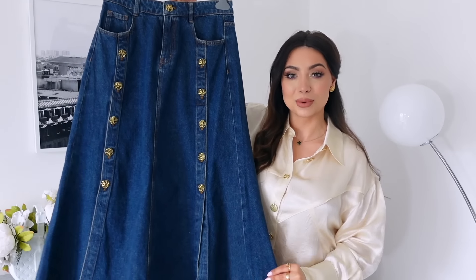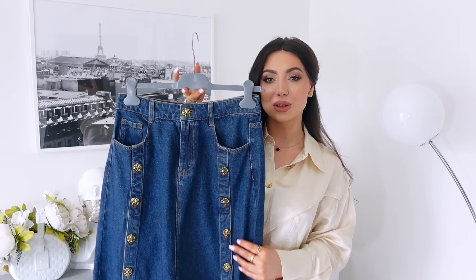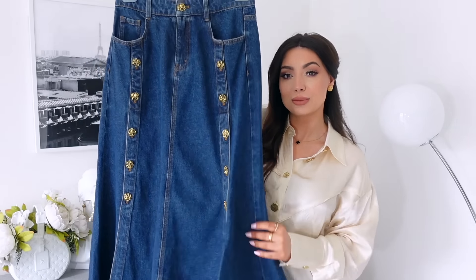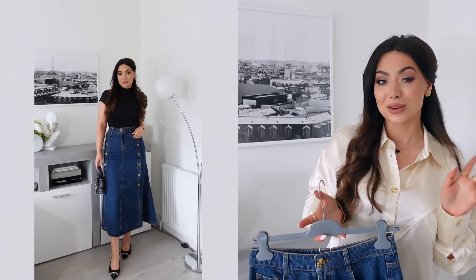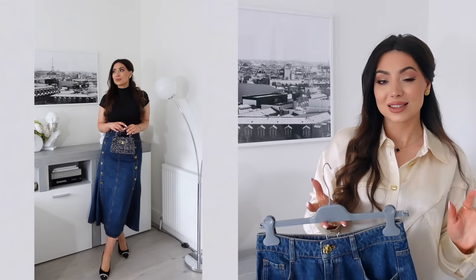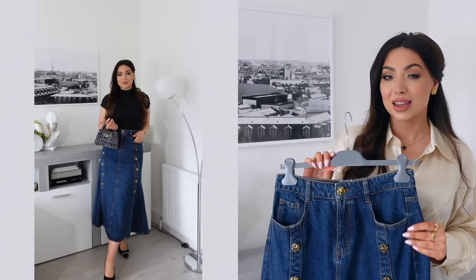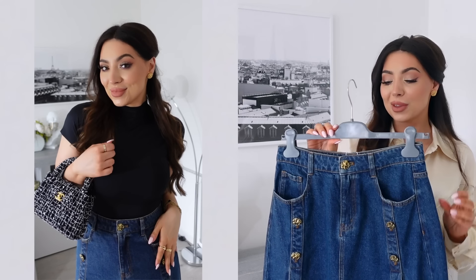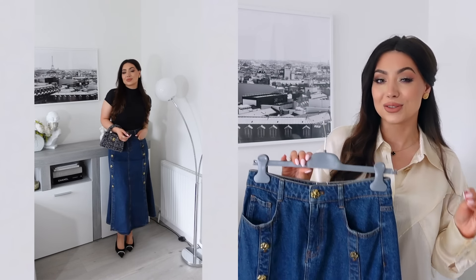Major Schiaparelli vibes — look at this maxi denim skirt! Beautiful gold buttons, and it splits at the bottom — it's so cool and so flattering. The shape and the style fit amazingly. I got mine in size medium; I'd say it's true to size. It's stretchy denim, not too rigid, and it will give a little as denim always stretches.